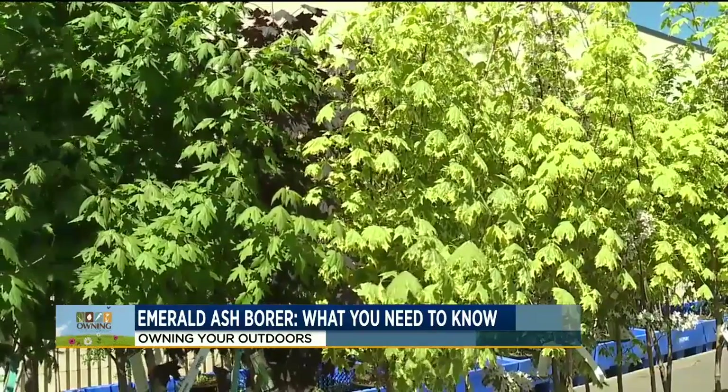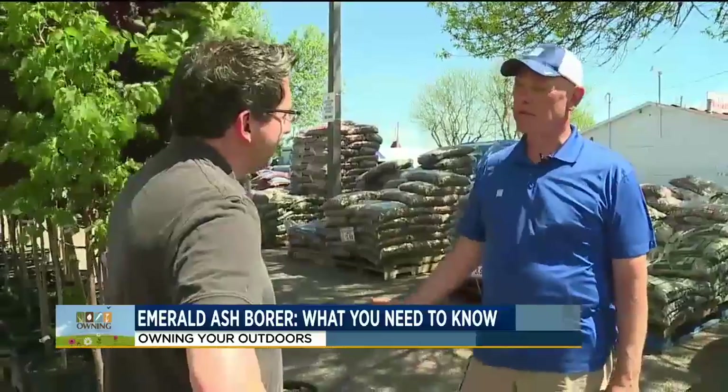I've got three maples in my yard. They're a beautiful tree with beautiful fall color, but maybe plant one maple and then a couple of different types of trees within your yard. Make it a mix — diversify.